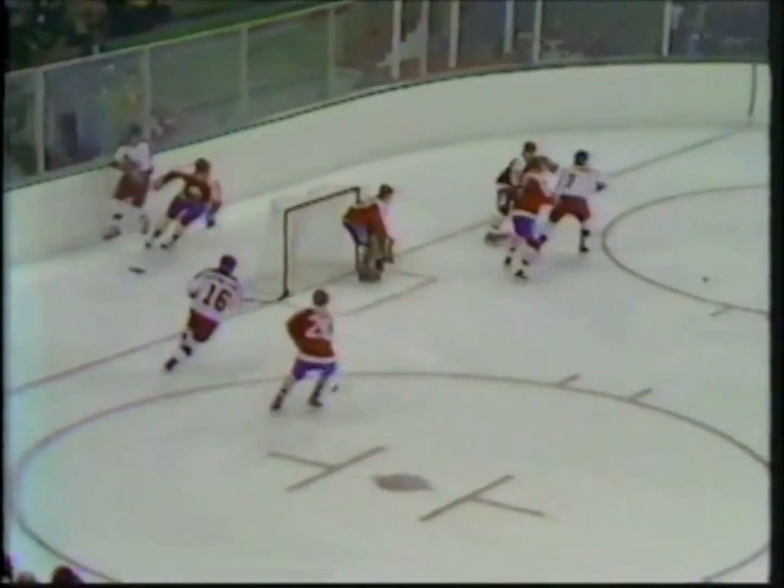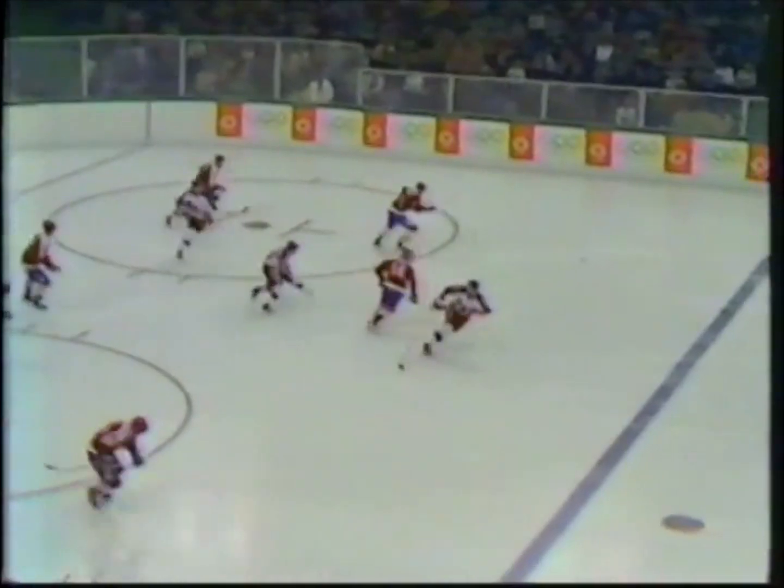Delios again, comes in behind the net, tries to center it for Jensen who couldn't get his stick down, and Canada comes out.